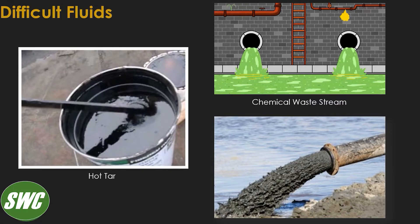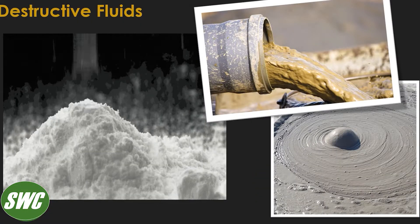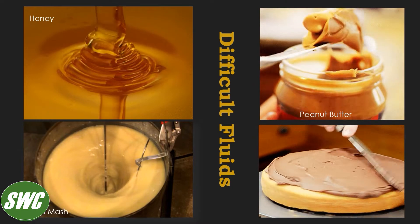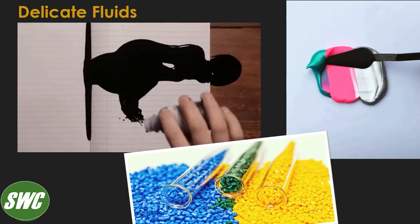Tesla pumps also excel with their no-shear conveyance of the most fragile crystals, shear-sensitive chemicals, and polymer emulsions. Those high-performance characteristics in demanding applications result in long life and greater reduced spare parts, operating and maintenance costs, and better product yield.